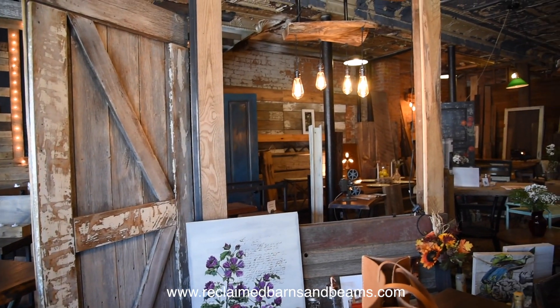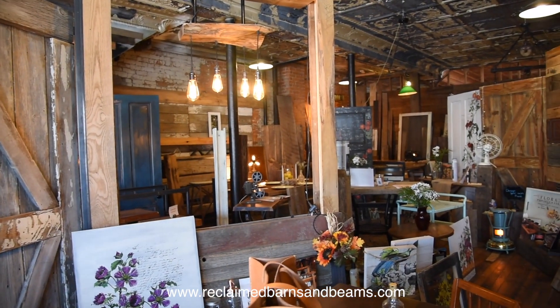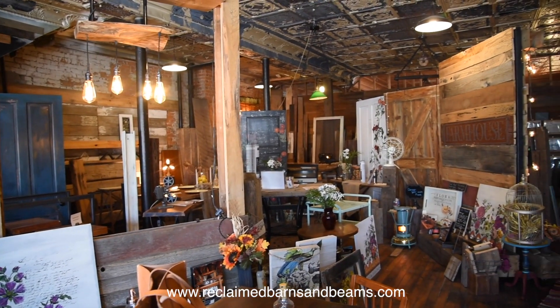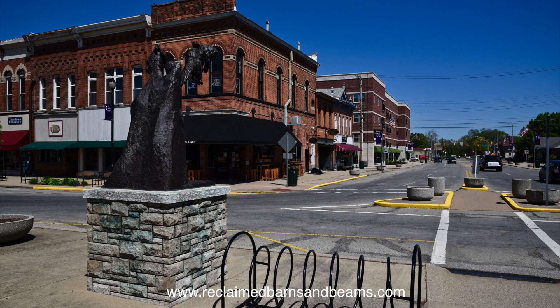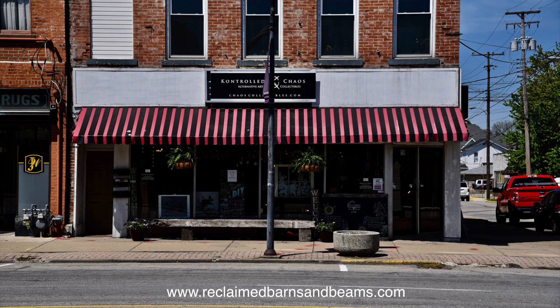I'm Angie Kraus with Reclaimed Barns and Beams and I have a unique showroom located off of I-74 on State Road 9 at 19 North Harrison Street. We're just a little bit before the circle and you look for the red and black awning. We're open Wednesday through Friday from 1 to 5 and on Saturday from 11 to 5.